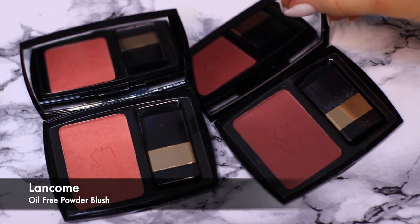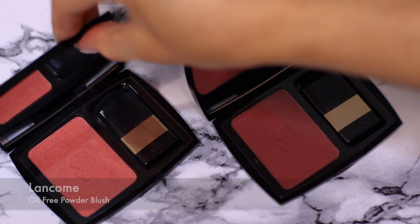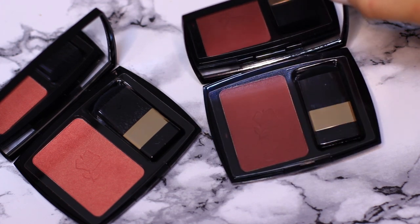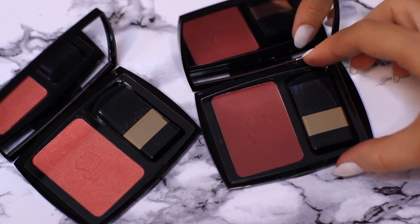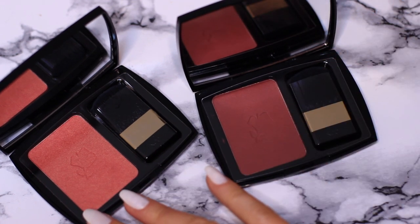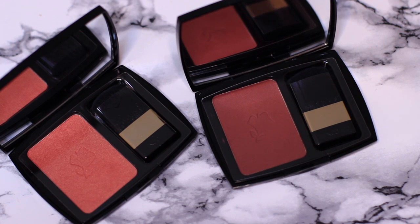For my makeup kit I use the Lancome Oil-Free Powder Blushes. I have a few different shades — they're beautiful to use, look fantastic, and are really long-lasting. I do leave the little brush in the side because when I take it out the palette looks really naked, and I don't like it. It's like wearing shoes without socks — it just makes me uncomfortable.